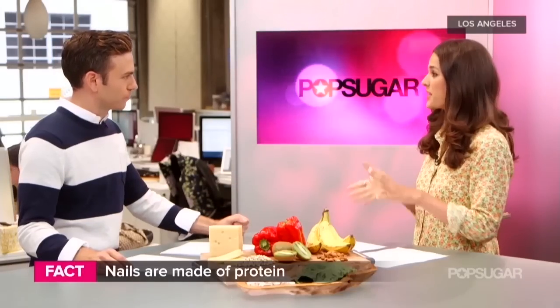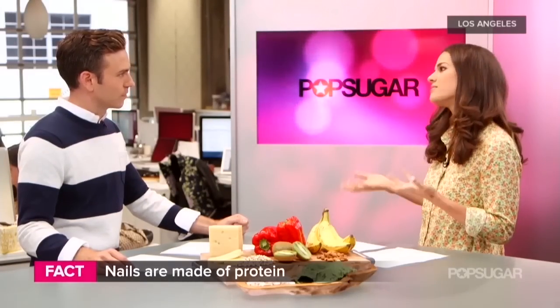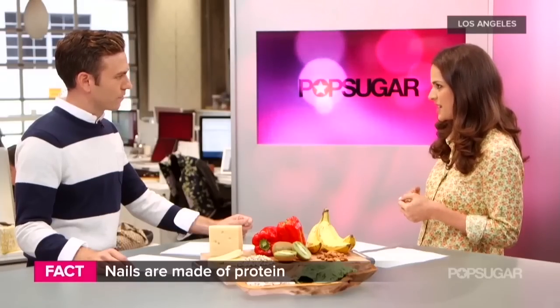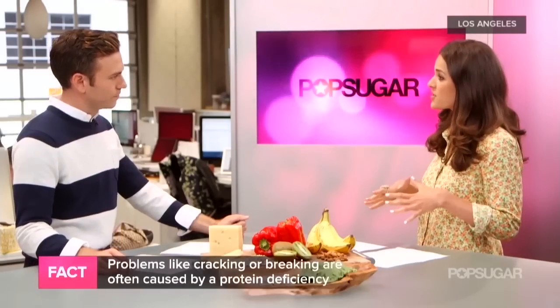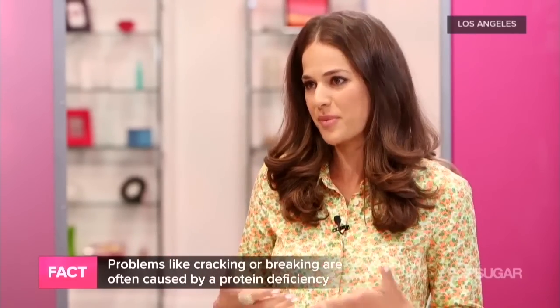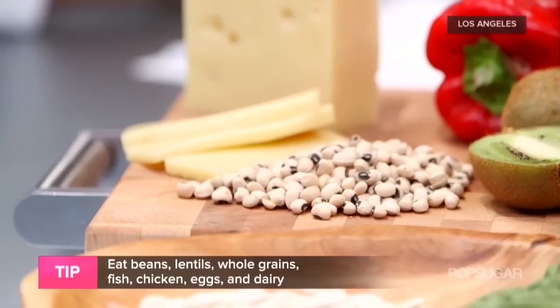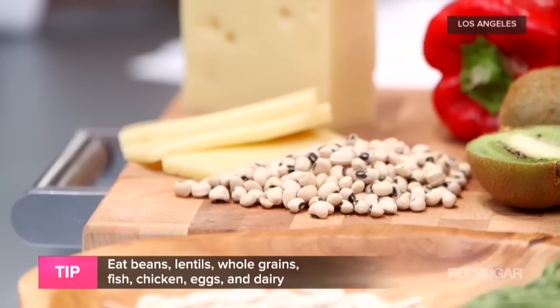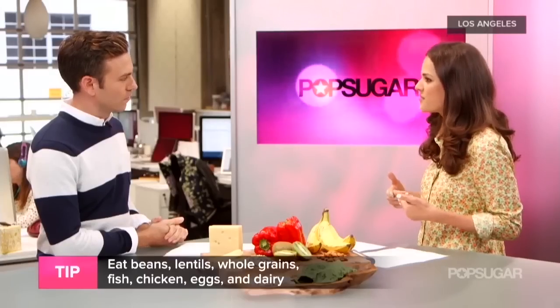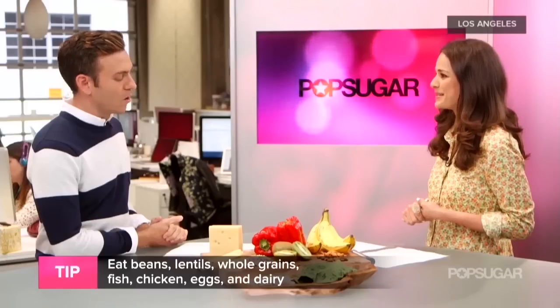So what is the most important nutrient? Protein. Nails are made out of protein, so if your nails start to crack or become brittle, it's most likely due to a protein deficiency. Vegetarian sources of protein are great because you avoid the saturated fat from meats but still get the protein — lentils and beans are great. If you do eat meat or dairy, go for high quality lean cuts of meat and high quality dairy. You really want to load up on protein.